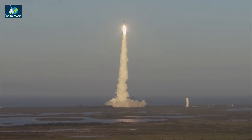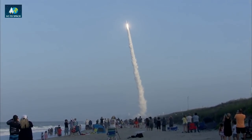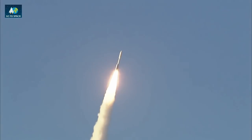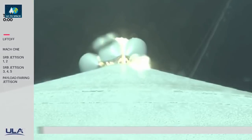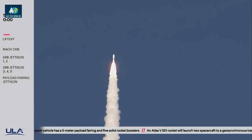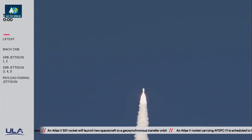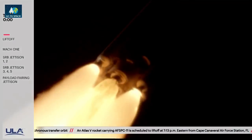Pump speeds and ejector pressures nominal. Good chamber pressure across all five SRBs. PU has gone to closed-loop control. Now passing 20 seconds into flight. Continue to see good pump speeds and ejector pressures on the RD-180. 30 seconds in. Vehicle is now passing Mach 1. Now passing Mach 2, maximum dynamic pressure.